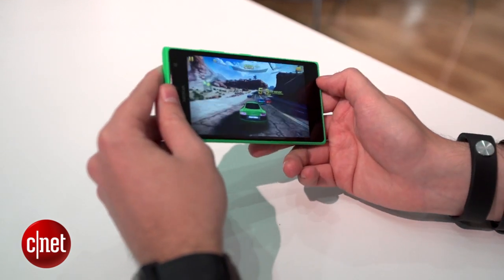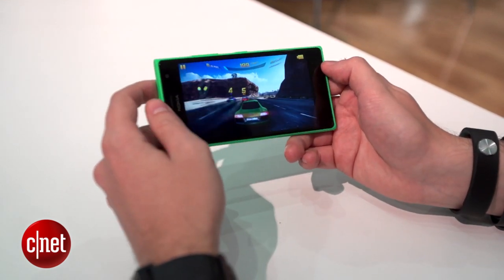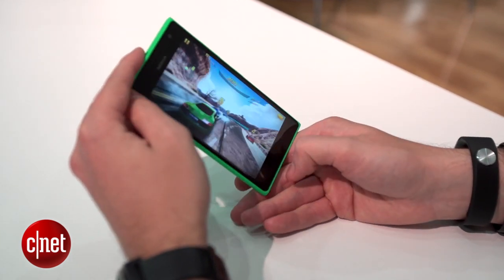It's running on a 1.2 gigahertz quad-core processor, which is powerful enough to make navigation smooth, but it doesn't handle more demanding gaming very well.